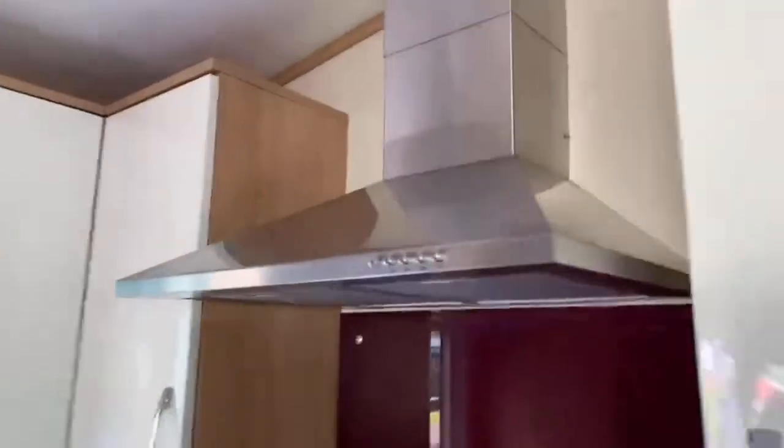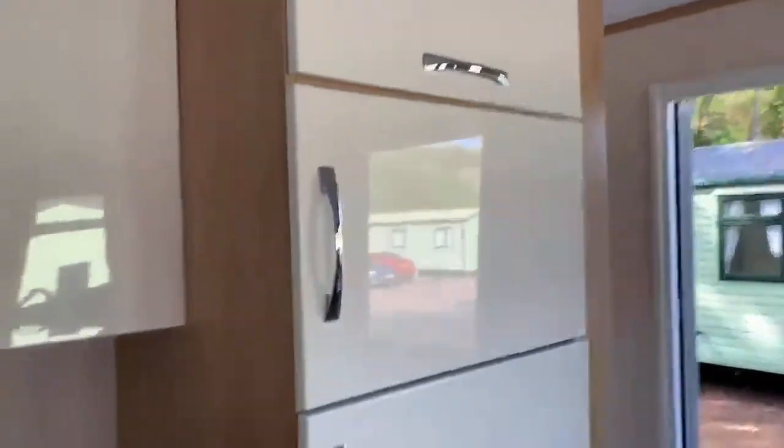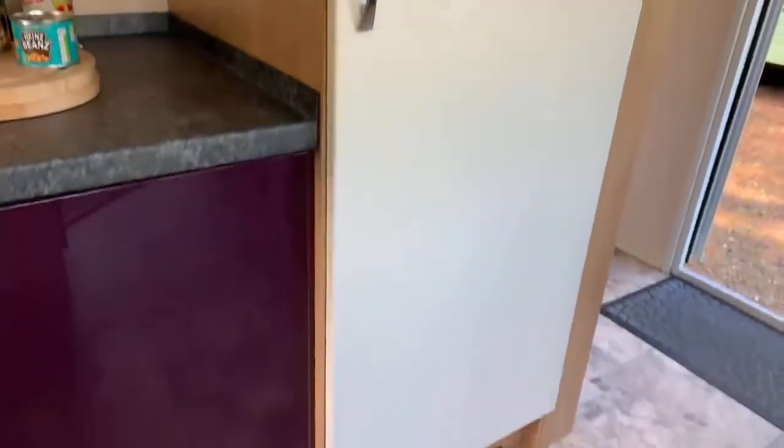There's an extraction unit above the cooker as well, just to keep all the cooking smells away. And here you have an integrated fridge freezer, so plenty of room so you're not running to the shops every five minutes.